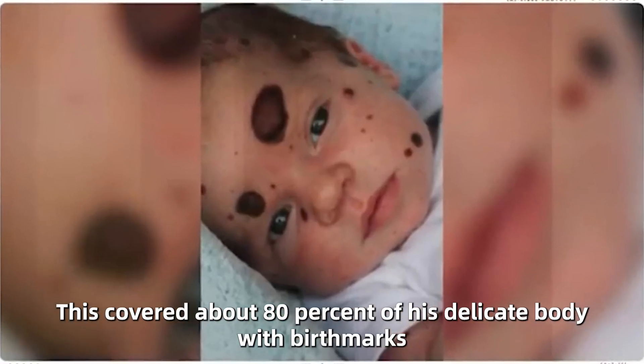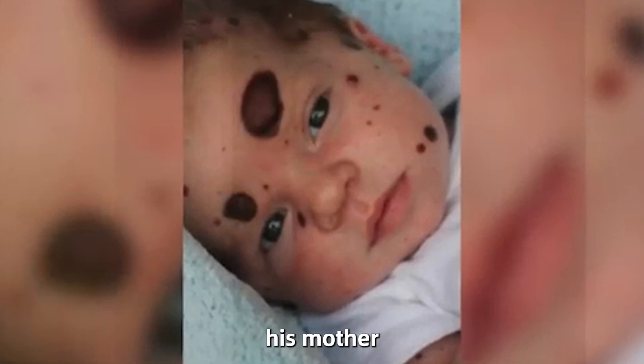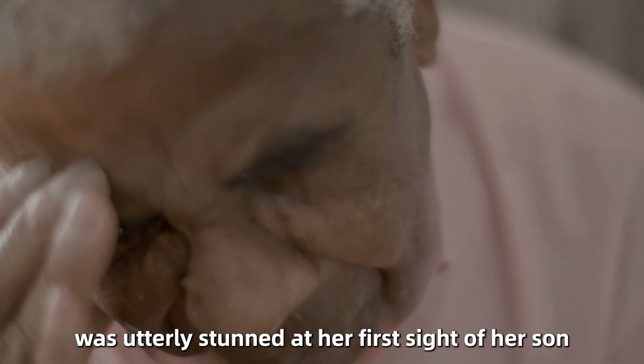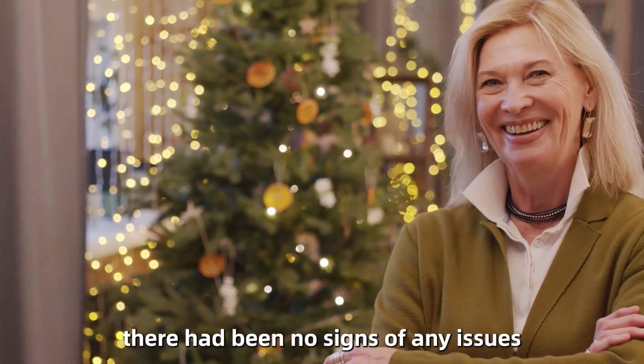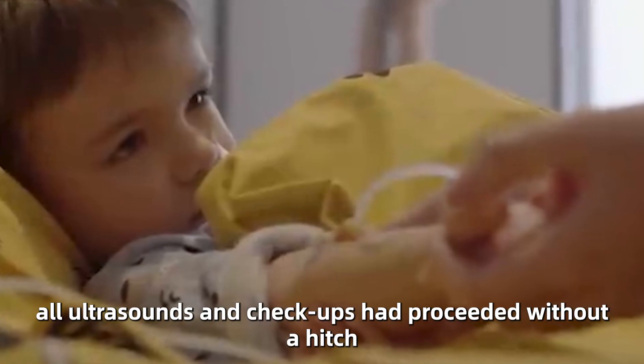This covered about 80% of his delicate body with birthmarks. His mother Kara, an air traffic controller based in Atlanta, Georgia, was utterly stunned at her first sight of her son. Throughout her pregnancy, there had been no signs of any issues. All ultrasounds and checkups had proceeded without a hitch.